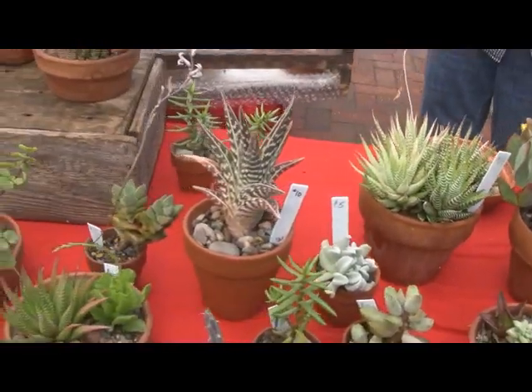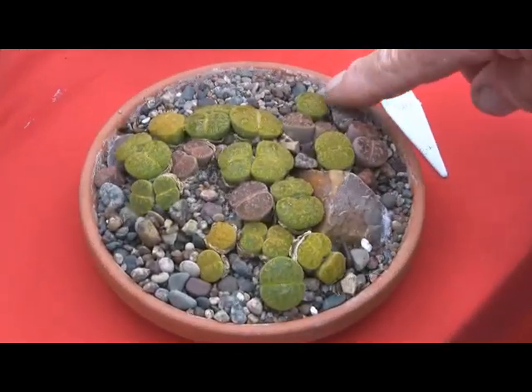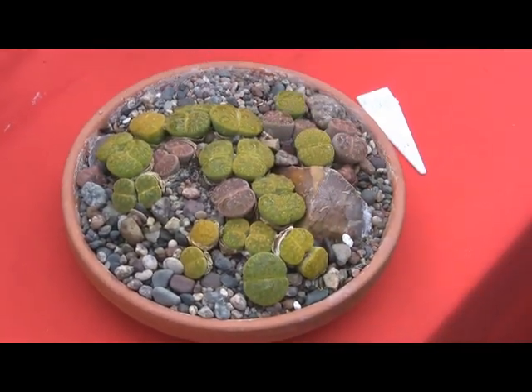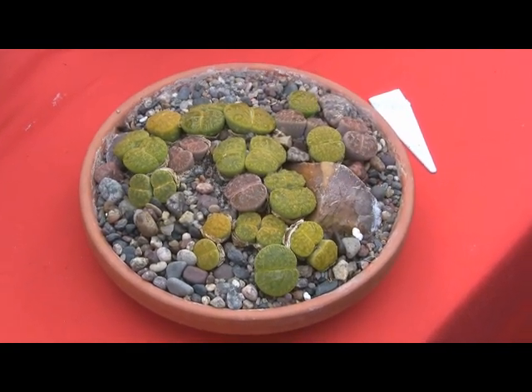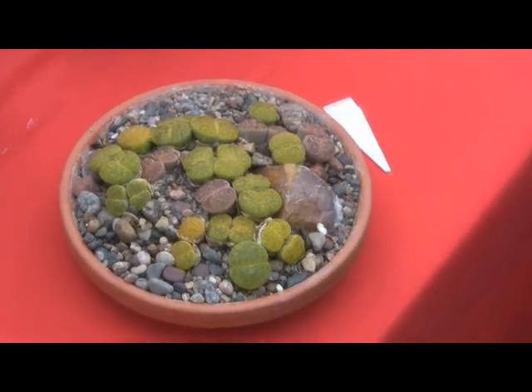Isn't it a living stone? It's where it grows in the desert. It's buried right down in the soil and the sand blows over. It does that to hide from the sun and from little critters that want to eat them. South Africa - just about all these come from Africa.